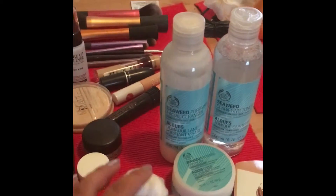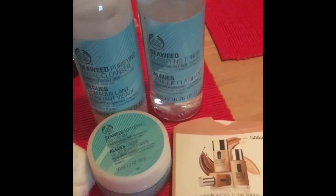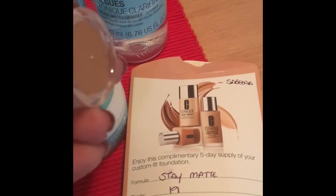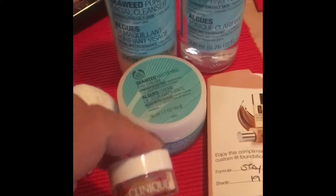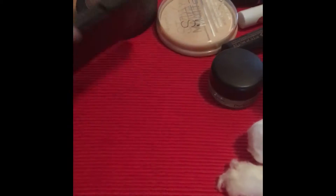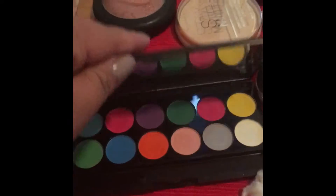Hi guys, so it's broadcast number six. I thought I'd start with my makeup stuff. First of all I'm gonna do my cleansers, toners, and moisturizers — the Seaweed collection from Body Shop. Then I'm gonna put on my sample foundation from Clinique. I'm in the Stay Matte shade 19, which I've just got, so I wanted to try it before I buy it. Then I'm gonna use my eyeshadow palette — I thought I'd try pink and orange today.